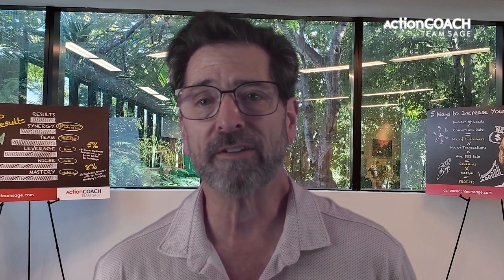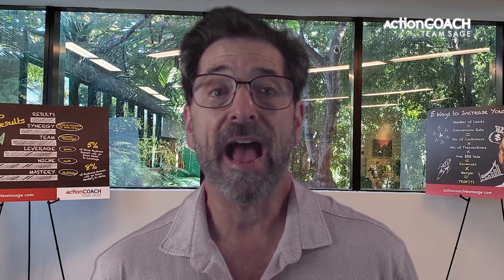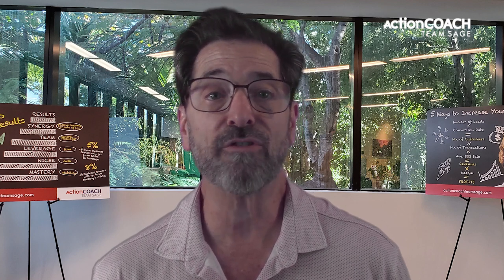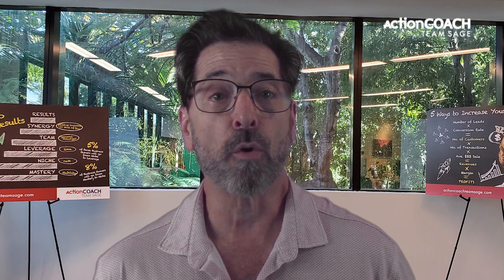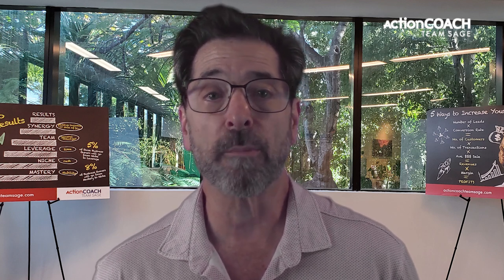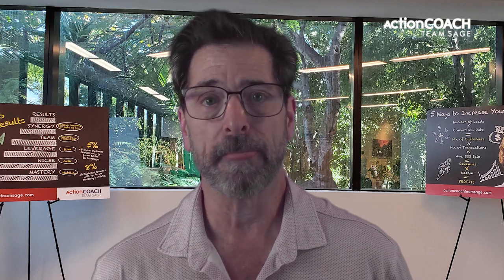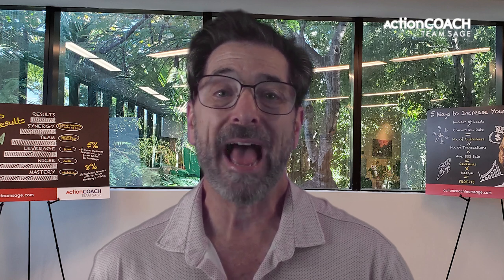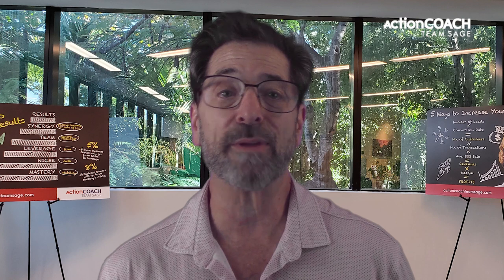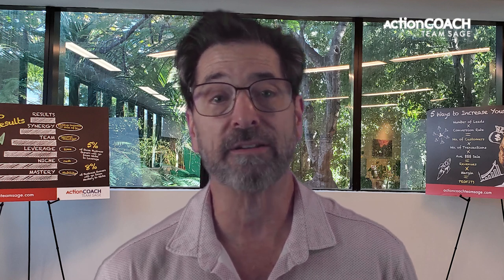A simple checklist system can help your business by reducing errors and wasted resources. Having an organized list of tasks and activities in place allows you to prioritize items according to importance or urgency, streamline processes, measure performance more effectively, and save time and money. An organized checklist system also eliminates costly mistakes caused by mismanagement or oversight while helping ensure all tasks are completed accurately and on time.